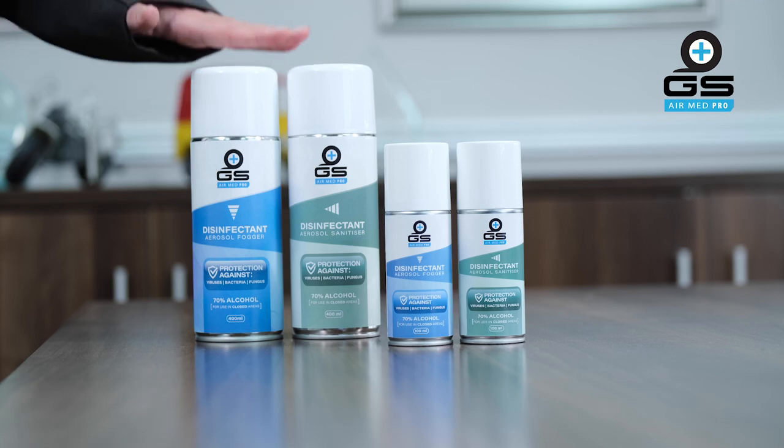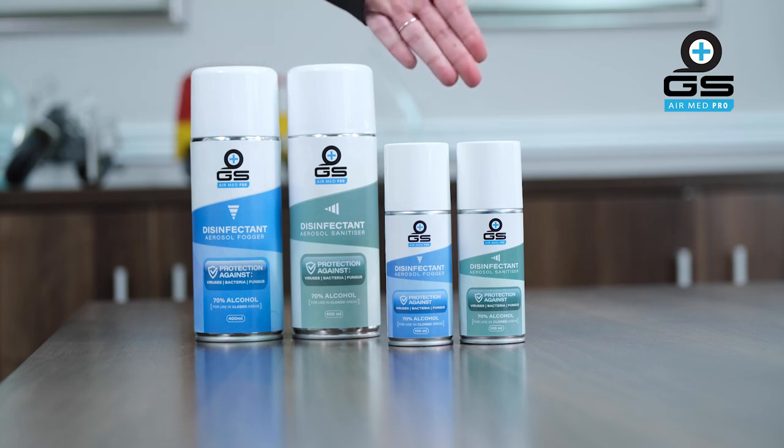Protect yourself with our scientifically formulated aerosol disinfectant. In the GS AirMed Pro range we have two solutions for you: the aerosol fogger and aerosol sanitiser, available in 400ml and 100ml units.